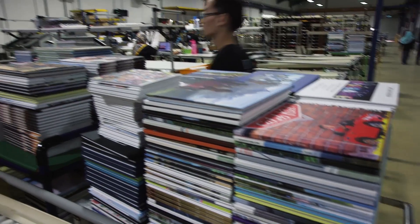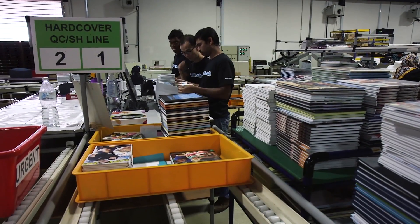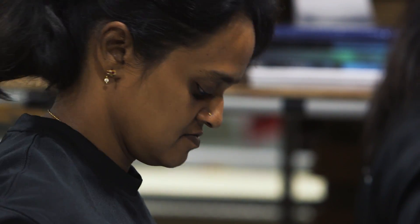HP Indigo technology is actually still fairly new in Malaysia, and a lot of our customers or new customers were previously customers of silver halide.